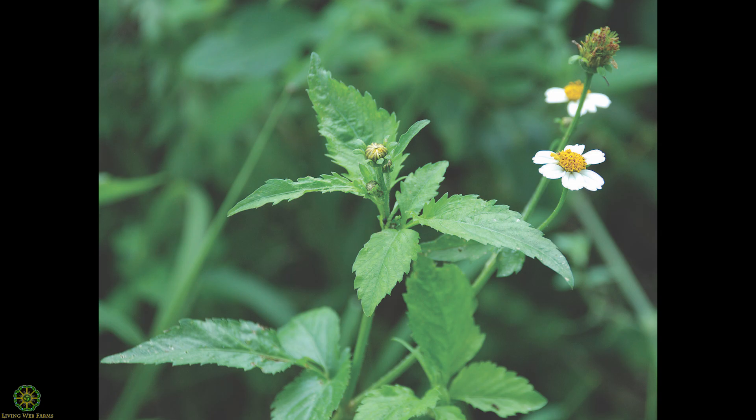The next plant has a name that calls up politics these days — Biden's pilosa. It is in the composite or lettuce family, looks a lot like a daisy, and is also edible.